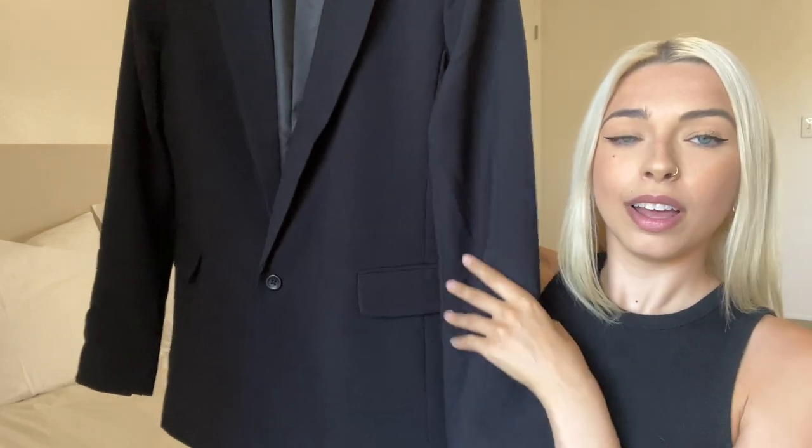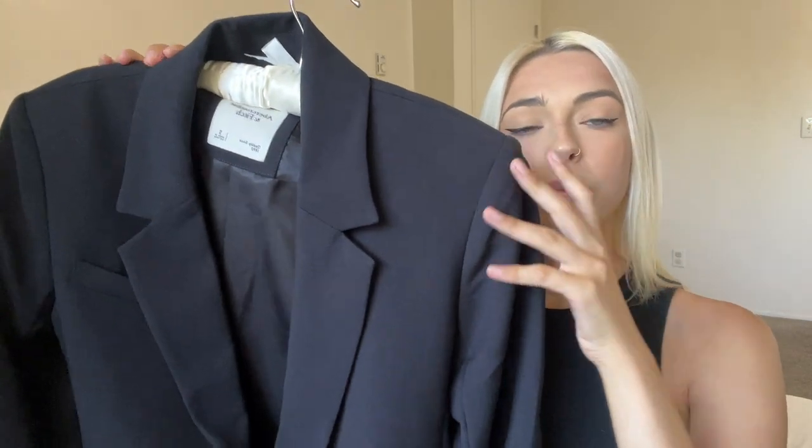For today's video I'm so excited — I'm going to be styling my new blazer. Here it is: it's a really beautiful, very simple boxy blazer. It's definitely an oversized, kind of boyfriend-style blazer. It does have shoulder pads, falls straight, has beautiful menswear pockets and a single button. I love the way it's cut and the way that it drapes on the body.